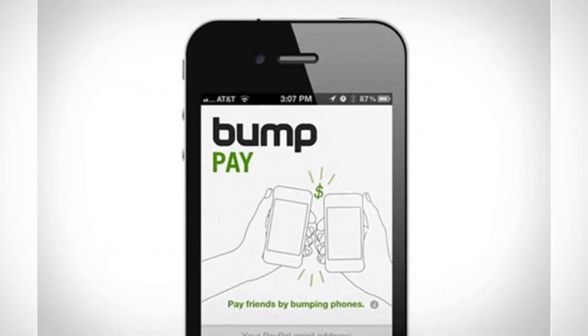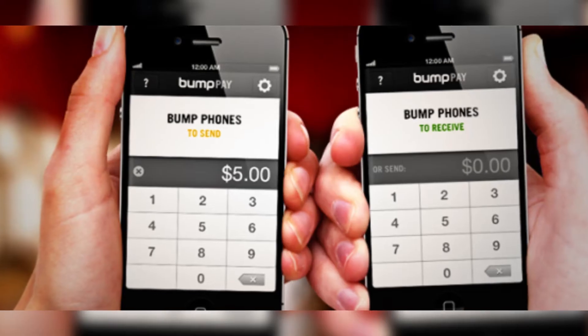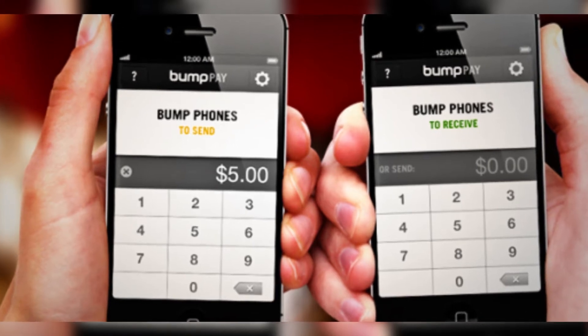Coming in at number three, we have phone tapping payments. This is another app for your phone called Bump Pay, and if you owe someone money or want to transfer money to someone's bank account, all you need to do is bump your phone on someone else's phone.